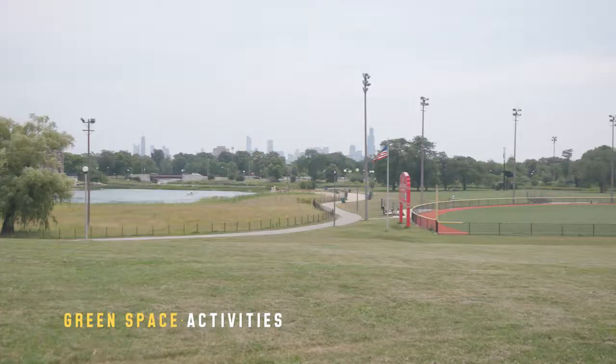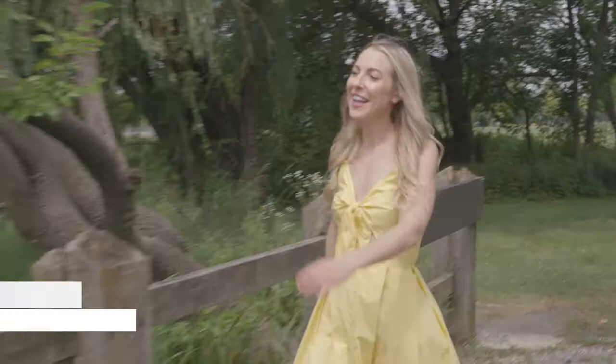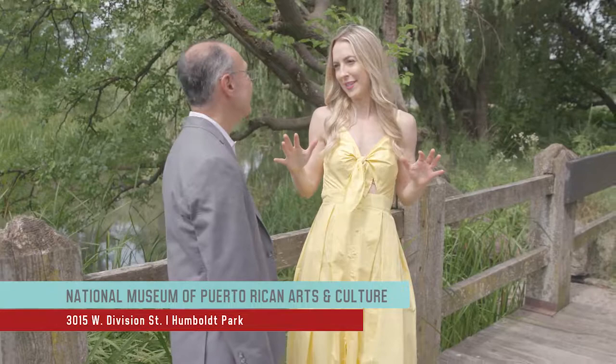I'm taking the Outlander to Humboldt Park to find out more about it and a historical landmark. Hey Billy. Hi Dawn, how are you? I'm great.